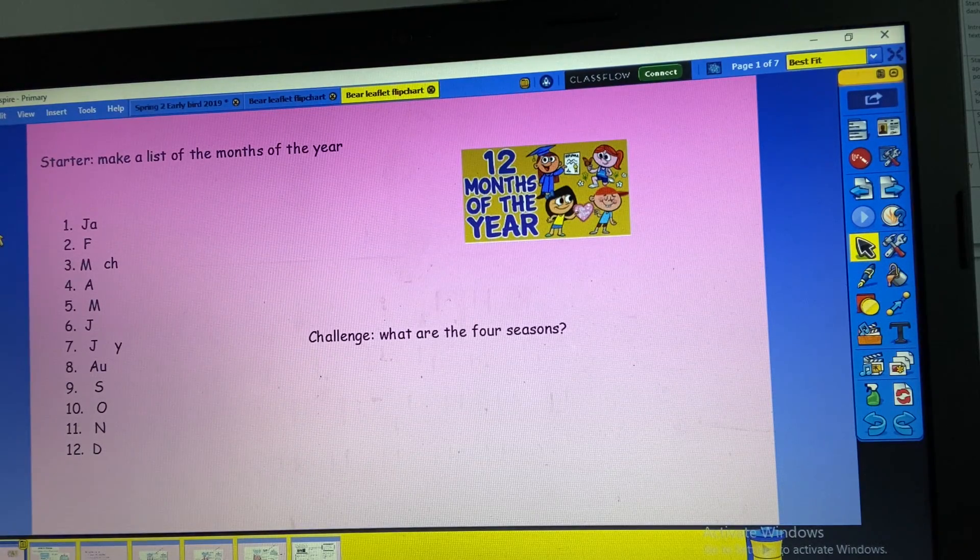Hello Year 2! Today is Monday and it's our English lesson. For your starter this morning, I would like you to make a list of the months of the year. I've included a little clue — I've included some of the letters that go in each of the months of the year.